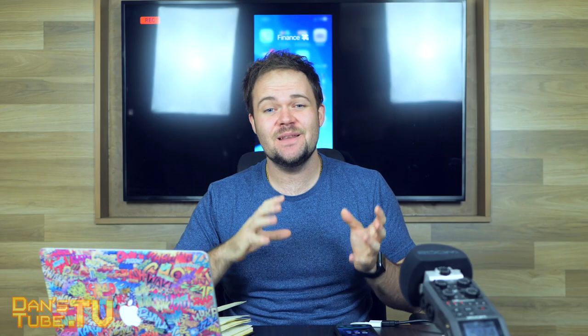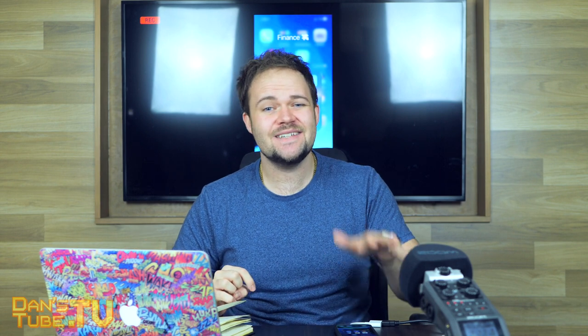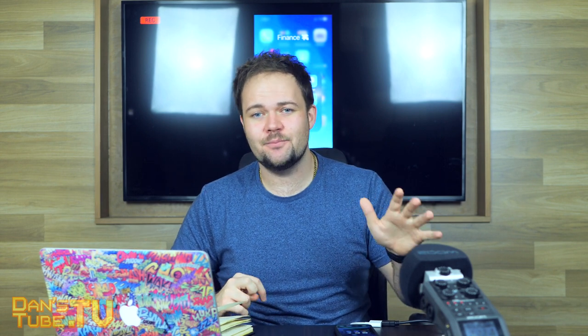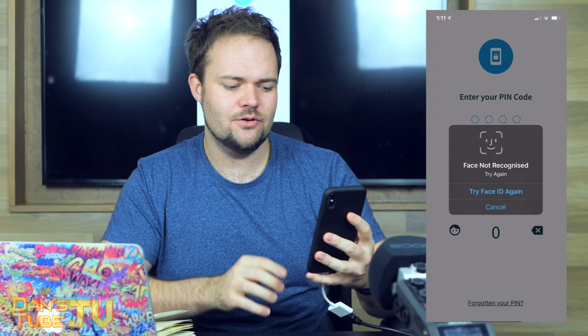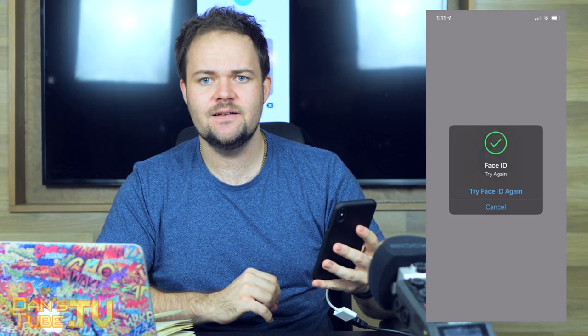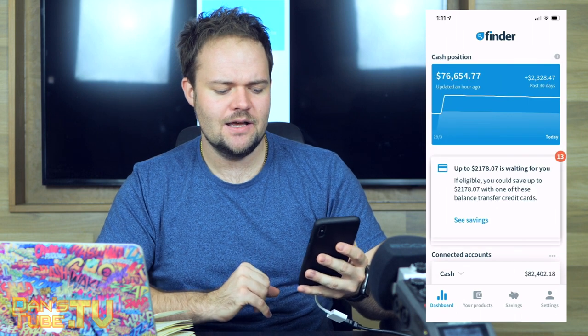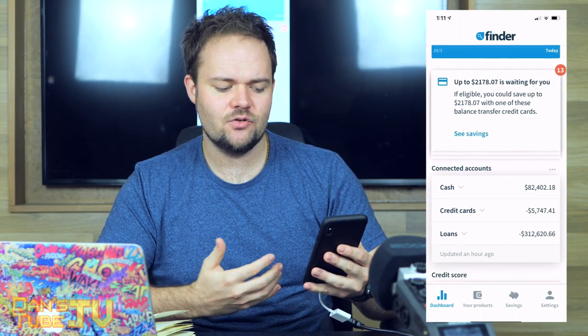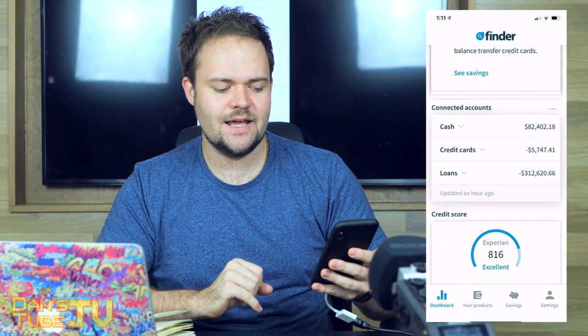The Finder application is available right now, absolutely free on Android and iOS, so you can download it and start the process. Basically what you do is tap on the app, you have an option to use Face ID or your password. We'll use Face ID and that will log me in straight away. It will start building your chart and you'll see that I have cash, credit cards, and loans all available — those are the connected accounts.